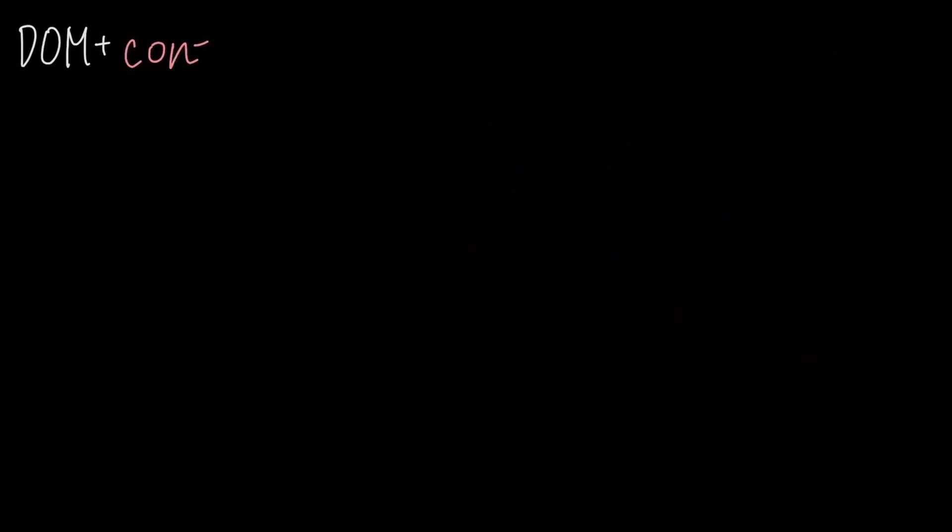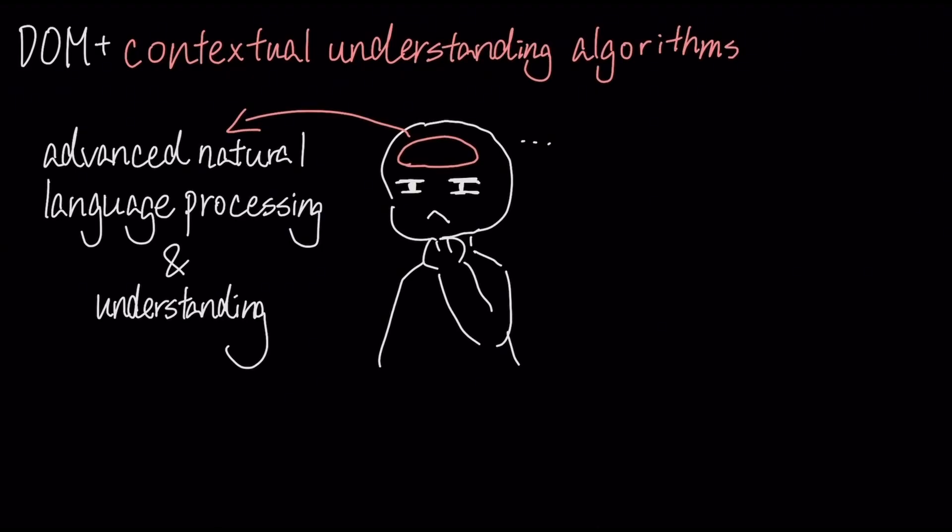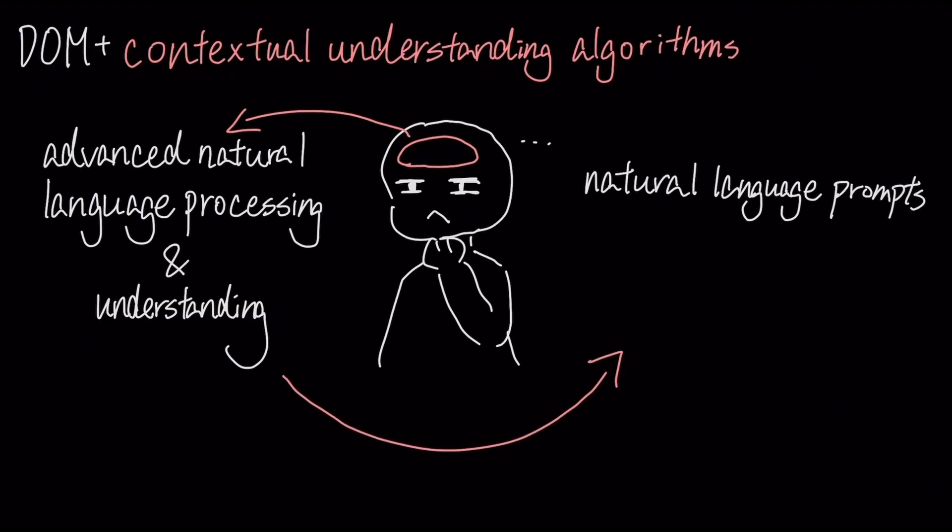But beyond DOM awareness, Comet uses sophisticated contextual understanding algorithms, which use advanced natural language processing and understanding to comprehend your natural language prompts and extract information from the web content.